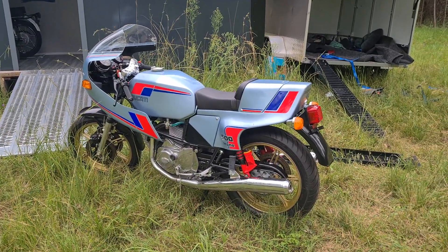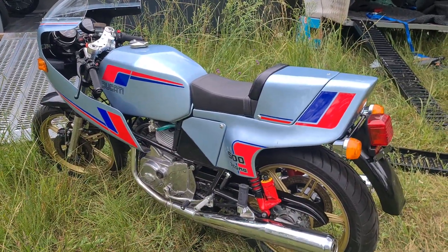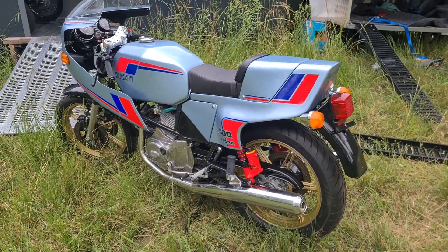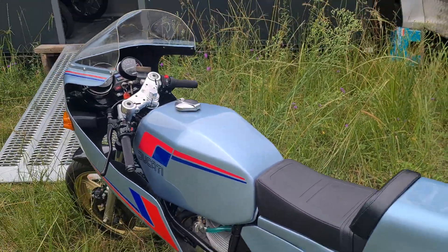This guy from Victoria, John, built it up from scratch, I could say. He's like a perfectionist. This is showroom condition. I need to give it a bit of a clean.